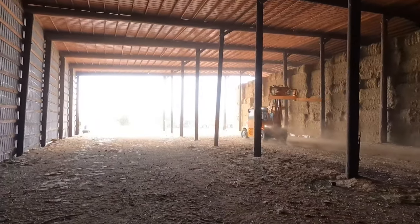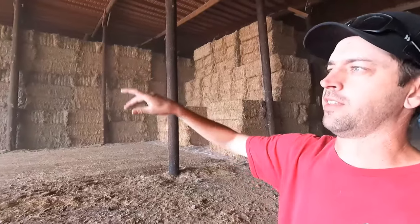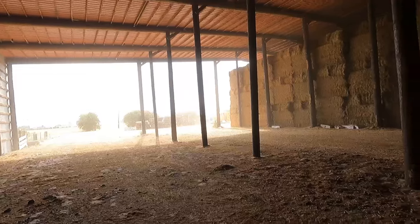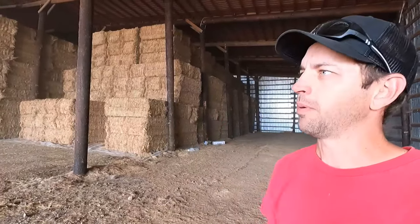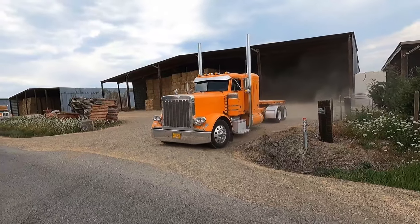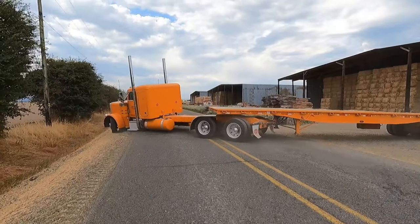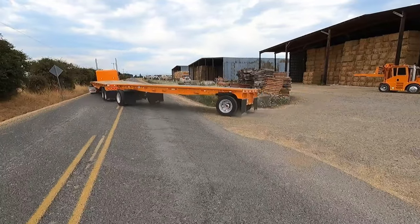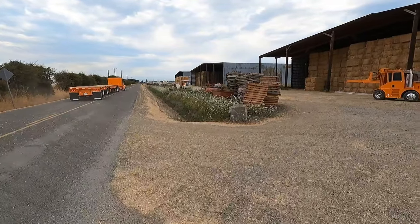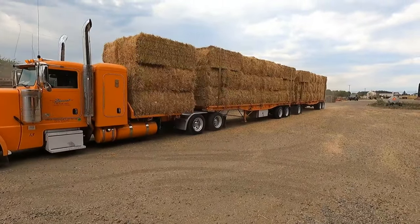This is one of Jesse's storage barns. He's got a few of these dotted around the area. They bring the trucks in here, unload, and store it here until they're ready to bring it over to the press building, which you'll see later — where they cut these apart and press them down. That part is super impressive and where things get really unique around here.